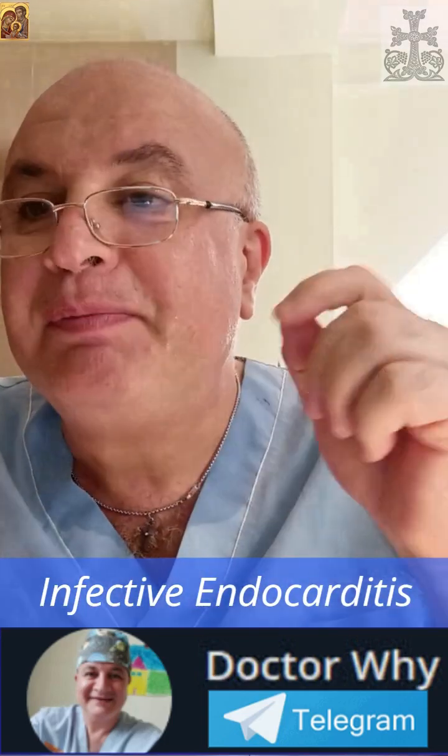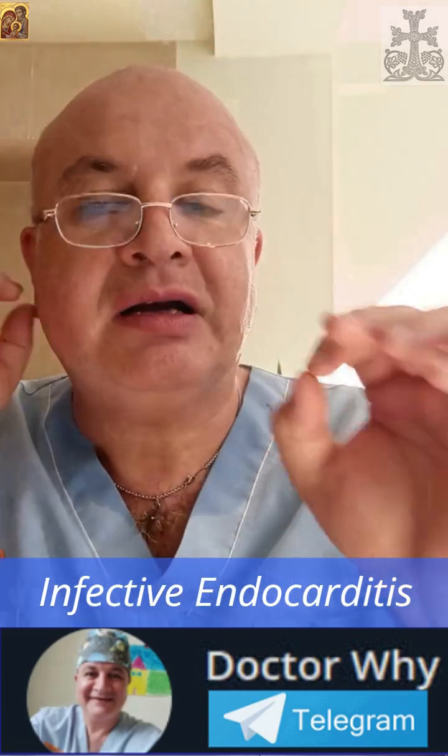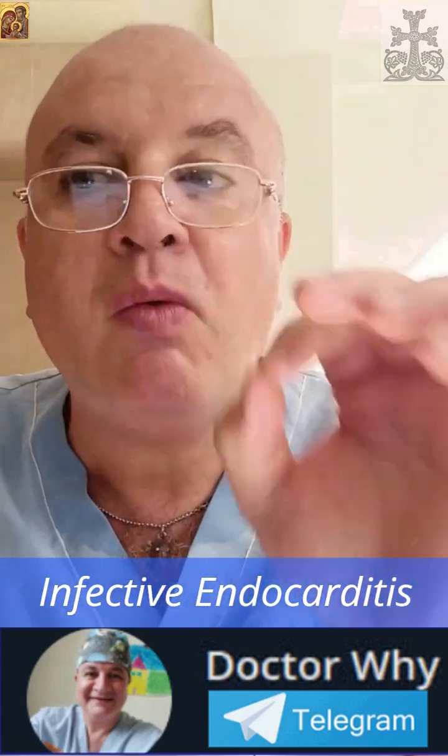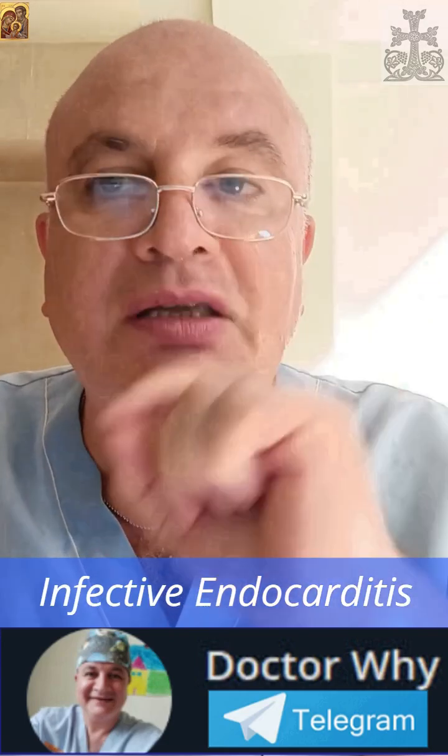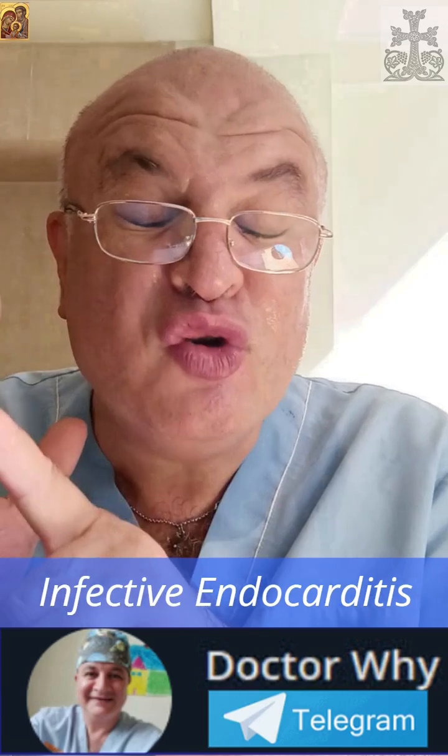when seen in a patient with a fever and a new heart murmur, they are a classic peripheral sign of infective endocarditis. So: splinter hemorrhages, fever, and new heart murmur.